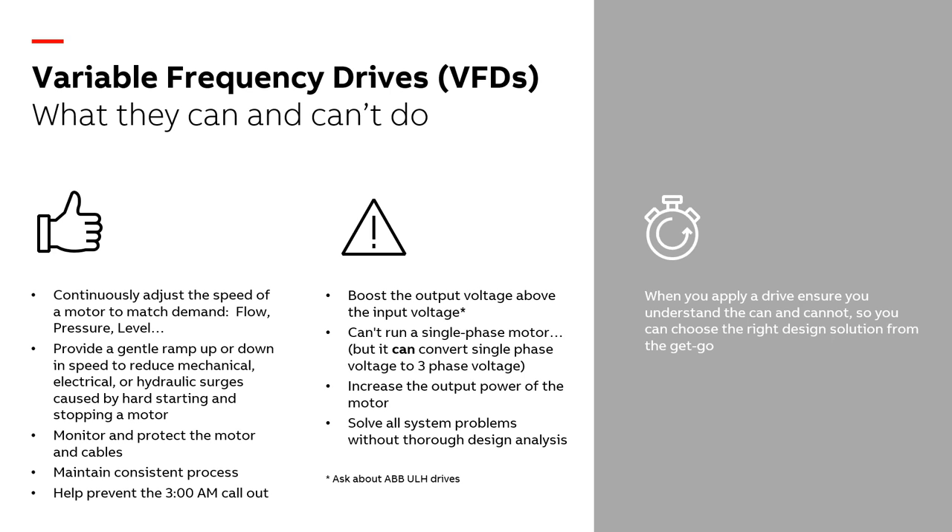Just because we can make a motor go faster does not mean we have enough power to do so. On a variable torque load, as the curve rises with speed, we don't always have enough horsepower inside the motor to turn it faster. If you have an application where you need to overspeed the motor, work with your manufacturer and reach out to Zeller or ABB to see if it's feasible and how much headroom you have. Adding a VFD to a system will not solve all your system problems — if you have a problem and add a drive, now you have a problem with a drive on it.